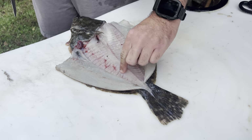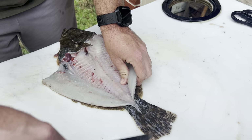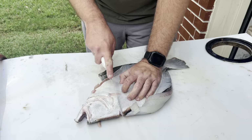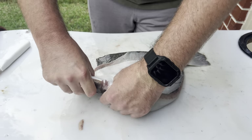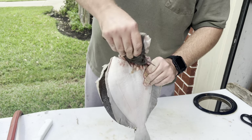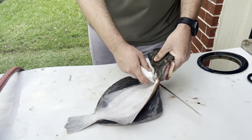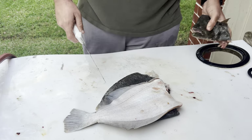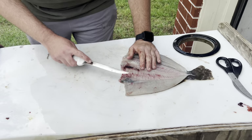I missed a little bit of meat right on the backbone but no big deal, we got the majority of it. So the next thing we're going to do is finish cutting the head off right here - make your cut, grab your head, twist it, and it comes completely off.